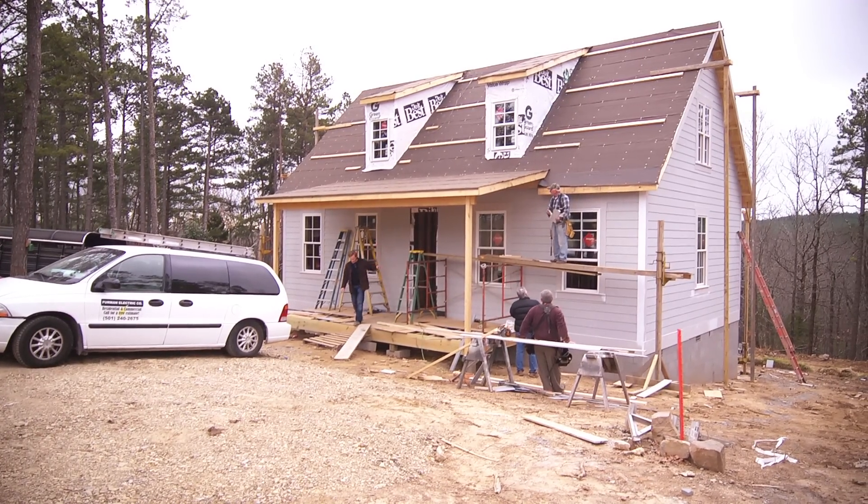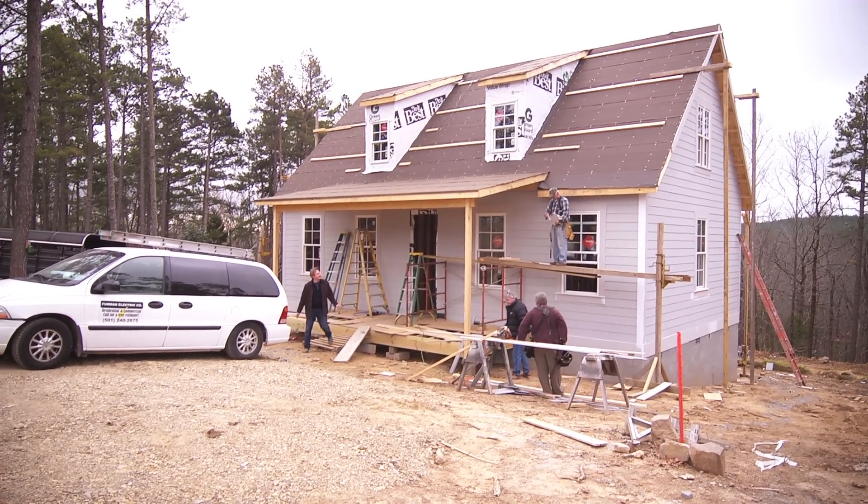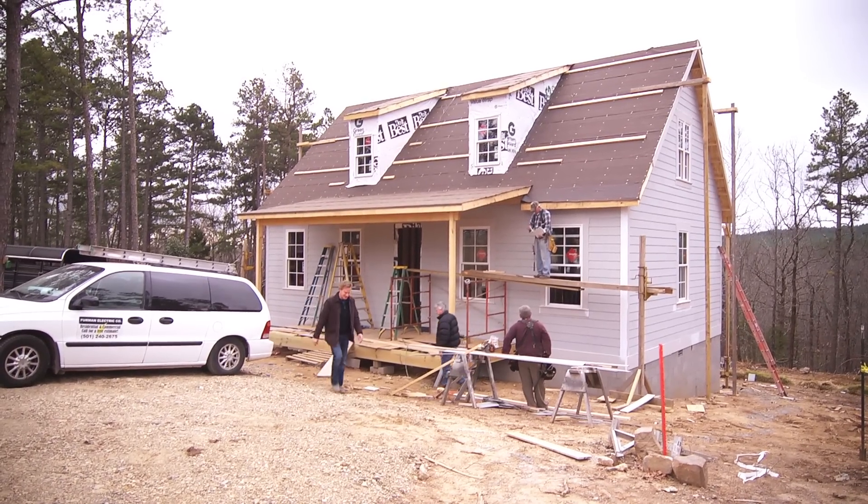Tony, I'm lovin' how the porch is looking. That looks good. It'll look better here in a little bit — I'm working on it. I like that, that's great.